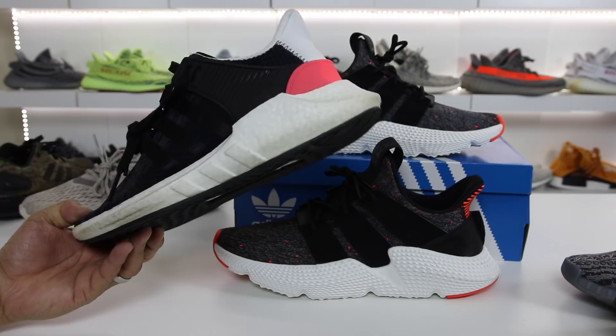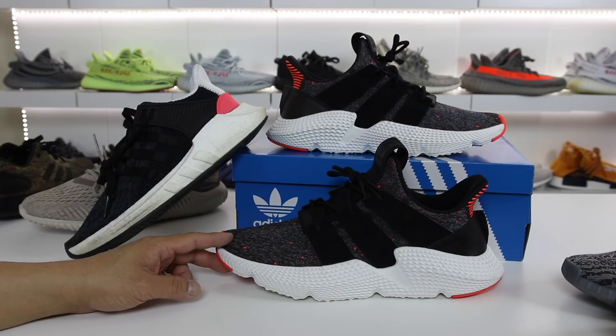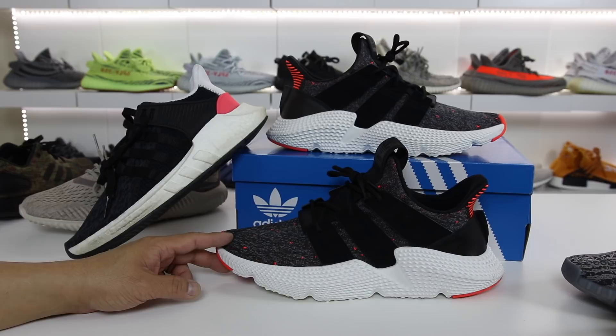Hopefully you guys enjoyed my Pro and Con review. If you guys did like the video, please hit the thumbs up button and show your support. If you guys want to purchase the Pro Fear or any of the other Adidas shoes mentioned, check the links in the description. Thank you again for watching. If you guys want to see more Pro and Con videos, check my channel. We'll catch you guys for some more videos soon. Peace guys.